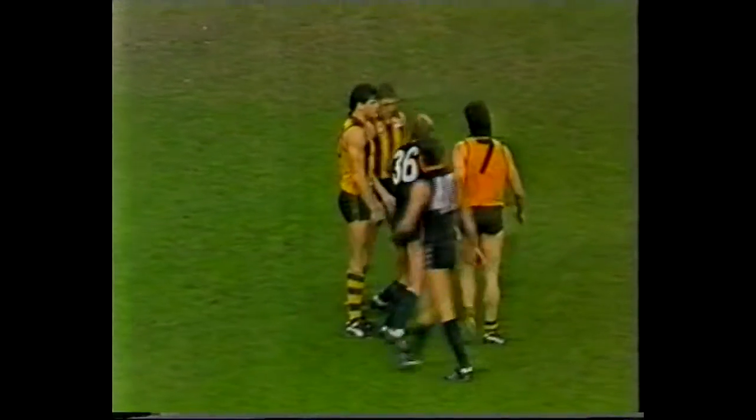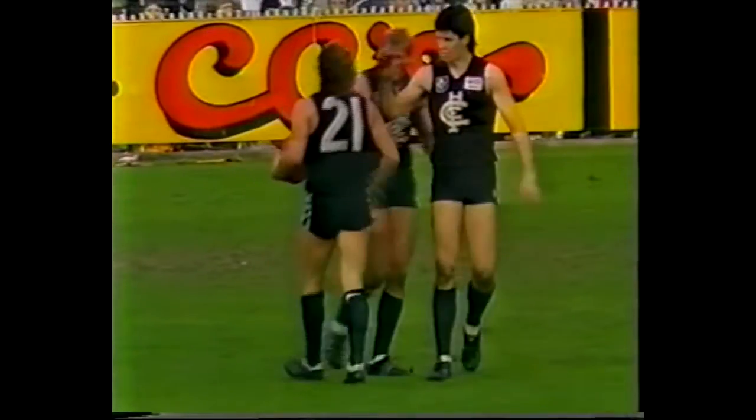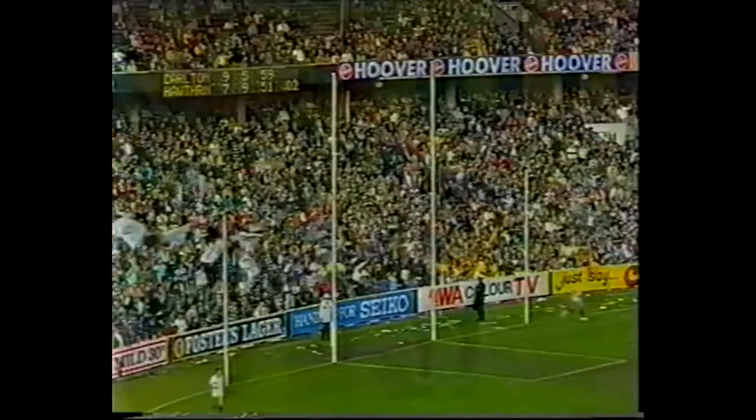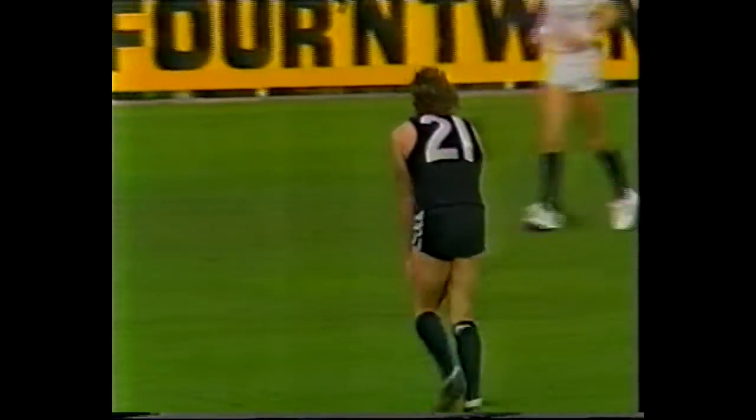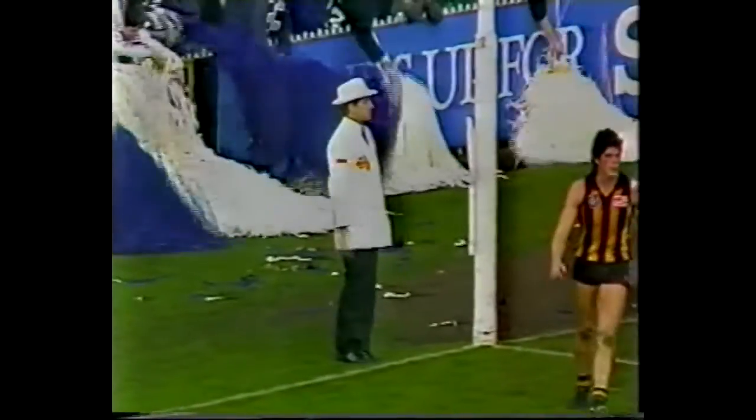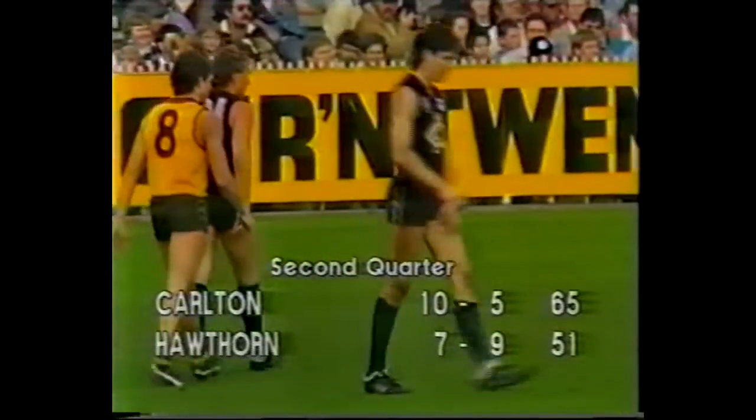Carlton getting it out of the centre and looking real hot stuff at the moment. McClure in front, Langford at the back — what a mark to Bradley! A great move by Robert Walls to put him down there. That was a screamer. Carlton looking brilliant at the moment. He is only 20 metres out from goal directly in front. He threw himself over the pack — that's Bradley's best. He was beaten at the centre but they moved him down into the forward line and he's been a huge success. Carlton's biggest break of the day. Bradley's second goal, 8.5 minutes into the second quarter.